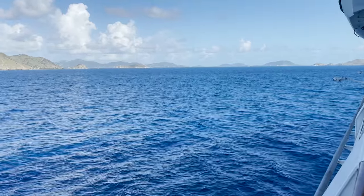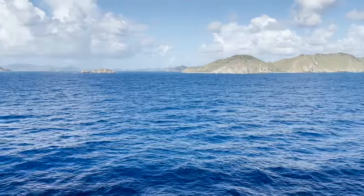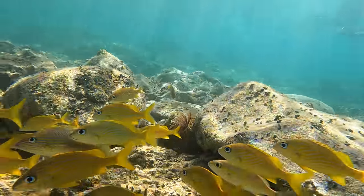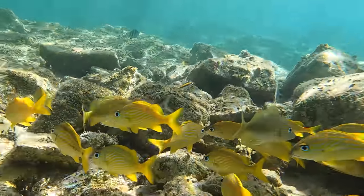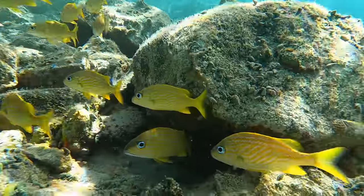There was also a little bar and grill on the beach where you could get a bite to eat. We have a school of French grunts — they were actually all over the place in the bay, so they'll make a return appearance at the end here.